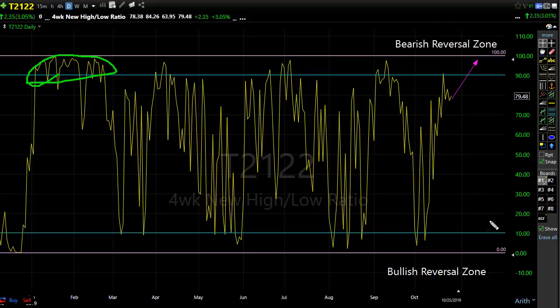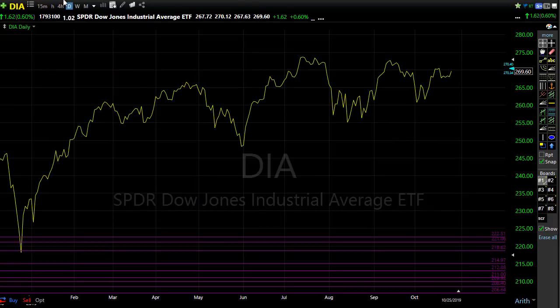Just because we're bouncing up into this area doesn't necessarily mean we have to collapse back down. It's really going to depend on all the economic and earnings data — we have the big earnings from Apple this week, an FOMC, and a lot of things to deal with. We could bounce up here and stay for a while, but keep in mind if some of that data disappoints, we could easily slip. Let's watch that closely.